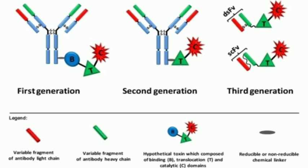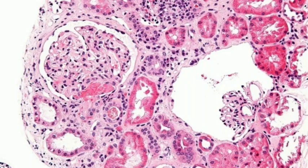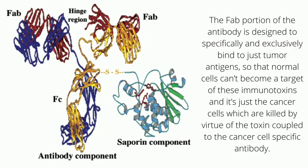Such preparations are extremely useful in immunotherapy in targeting defective cells such as cancerous cells in vivo, or within a living system. Accordingly, the Fab portion, or antigen-binding portion, of the antibody is designed to specifically and exclusively bind to just the tumor antigens,